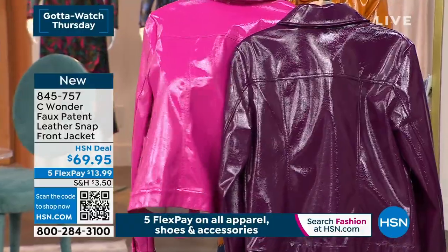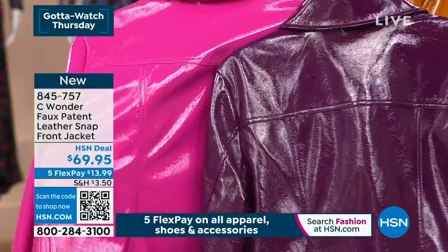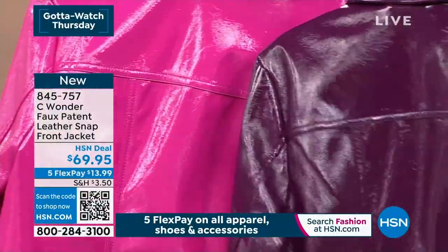It has a beautiful, soft, gorgeous, almost stretchy, lightweight feeling — but the fabric is just drop-dead gorgeous.